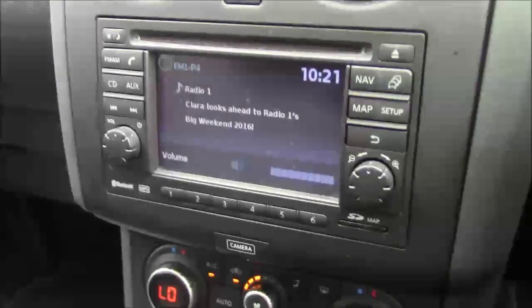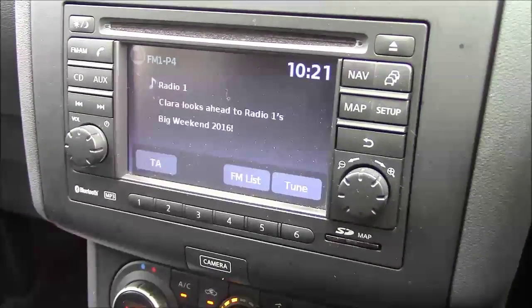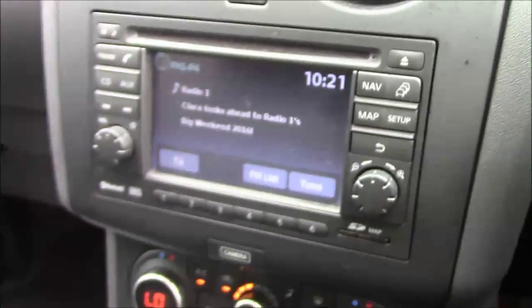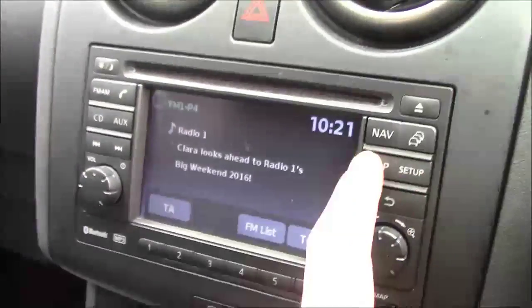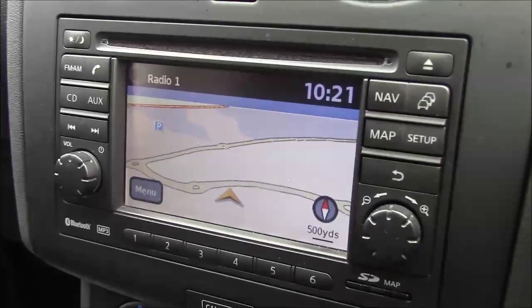Moving into the cockpit now, this vehicle does come with the Nissan Connect Entertainment System, which includes an AM/FM radio, a single CD player, and also has Bluetooth integrated so you can play your content through it if you wish. It also comes with satellite navigation, which is powered by an SD card and will be given to the owner upon purchase.